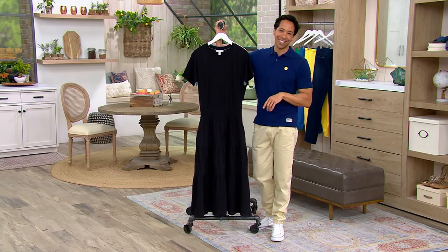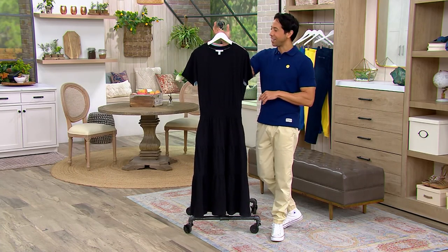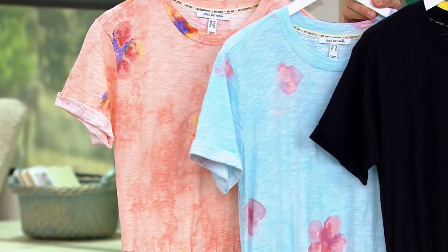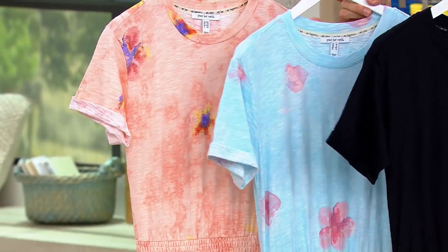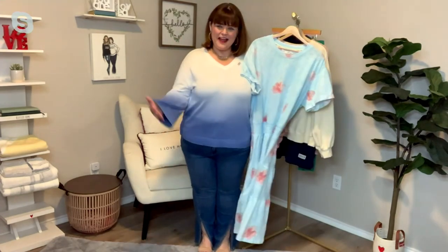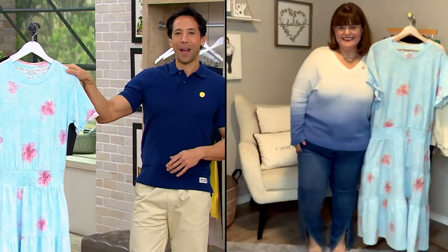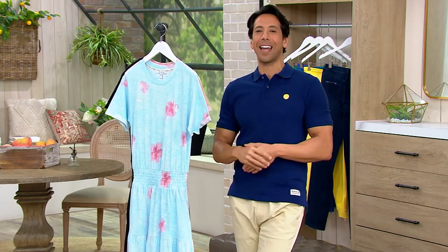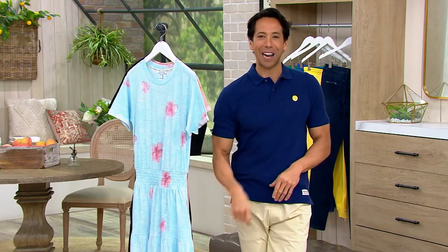This is item A05388 — such a cute dress. I can't believe that's the show; it went so fast. Thank you so much for joining me this morning, Angie. Stick around because there are two more hours of fashion coming up, with lots of springtime florals, colors, and fun to be had.